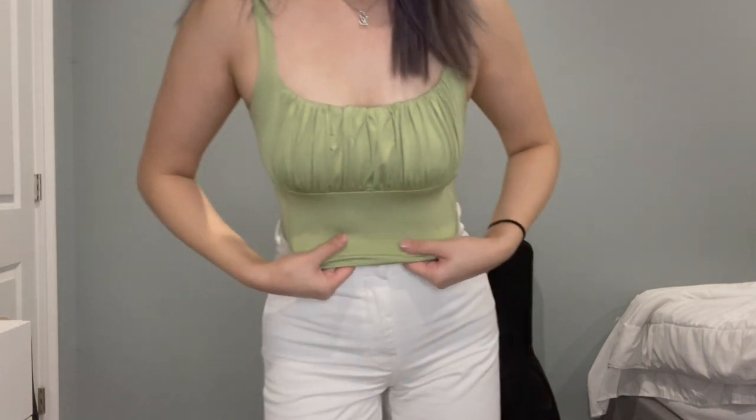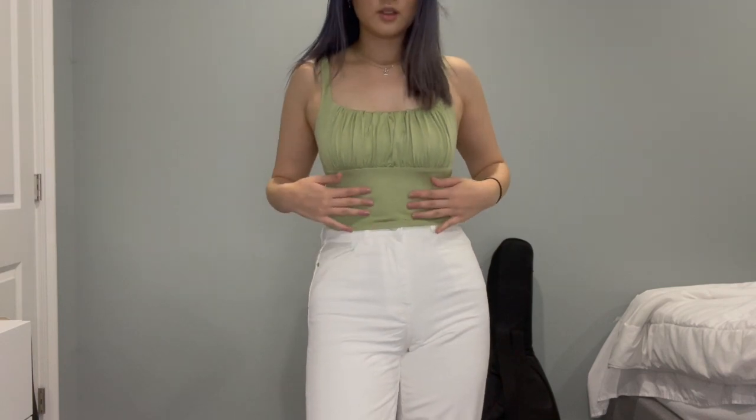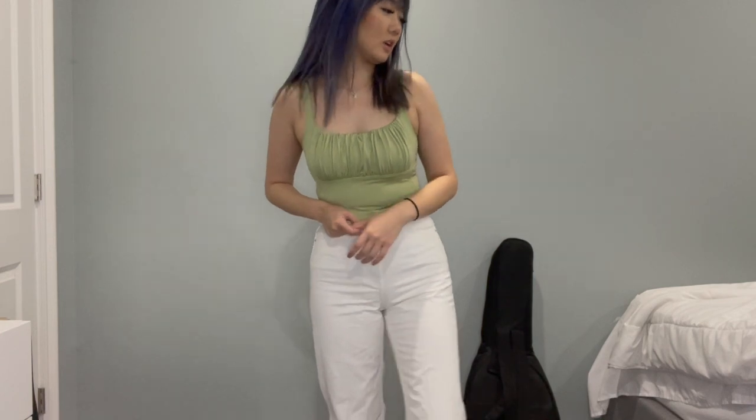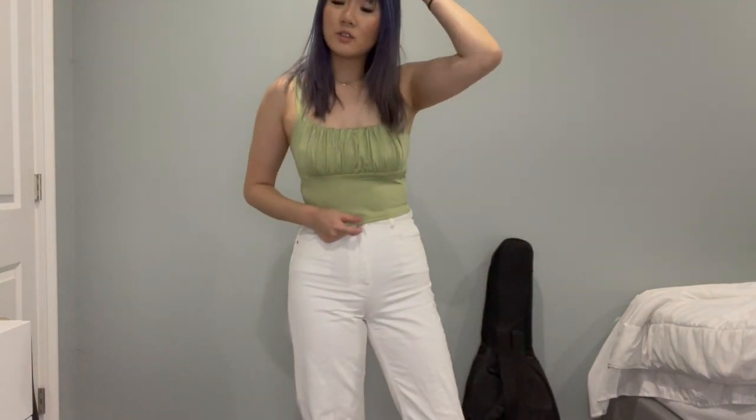This is top number two — it's just like the white top I got in the last package. When I tell y'all I really love this shirt — it feels so nice. I think it's only like eight dollars maybe. It's literally so cute and so comfortable. Everyone's going to see me in these all the time now. Get it.